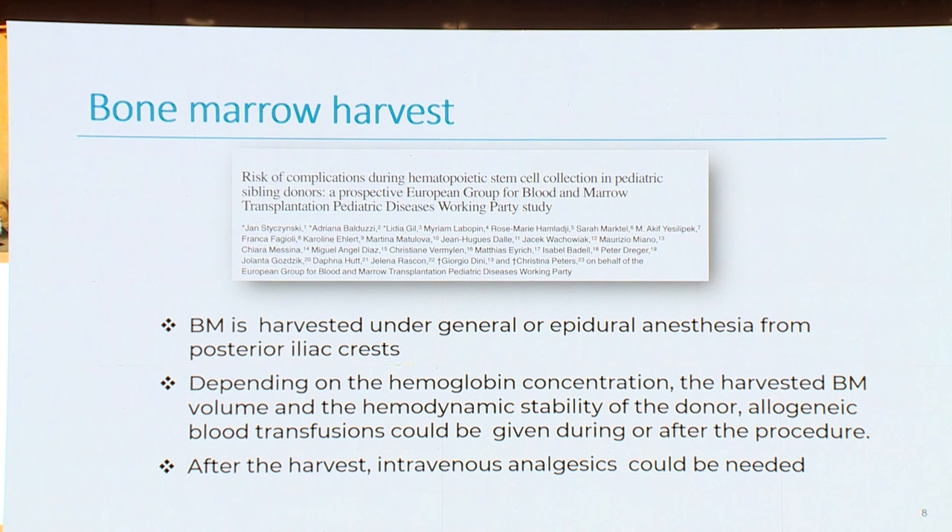Bone marrow is harvested under general or epidural anesthesia from the posterior iliac crest. Depending on the hemoglobin concentration, the harvest volume for bone marrow, and the hemodynamic stability of the donor, allogeneic blood transfusion could be given during or after the procedure. After the harvest, intravenous analgesics could be needed.